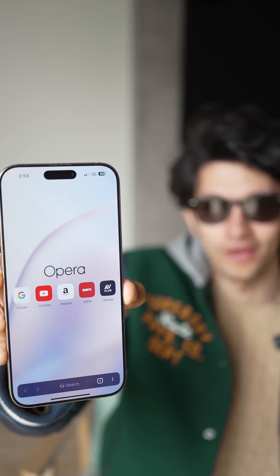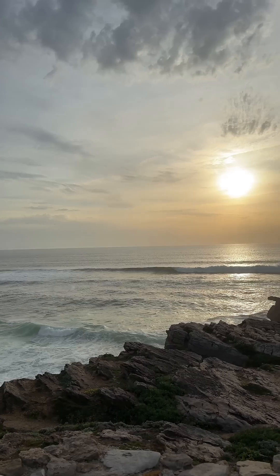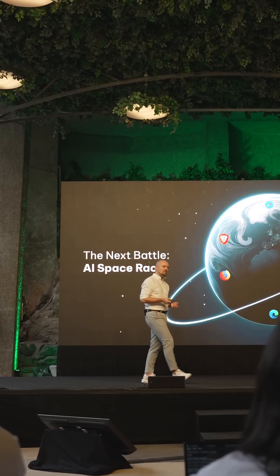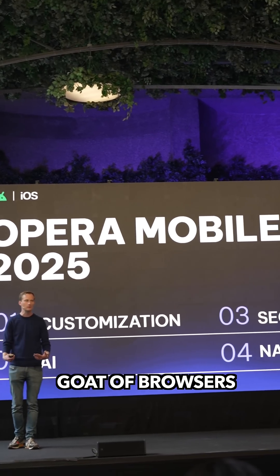Does your browser have AI? No? Then listen up. And there I was, invited to Portugal by Opera to check out what's new in the browsing world and of course, talk about the goat of browsers.